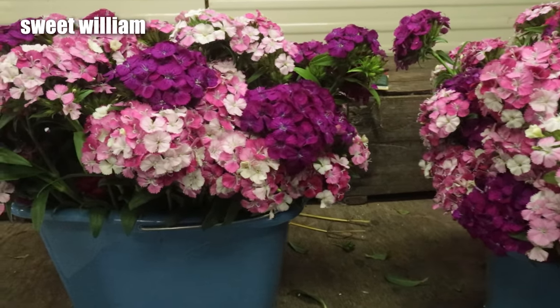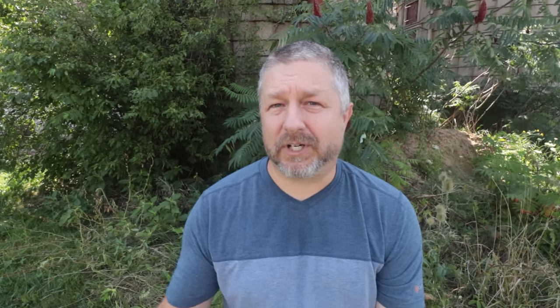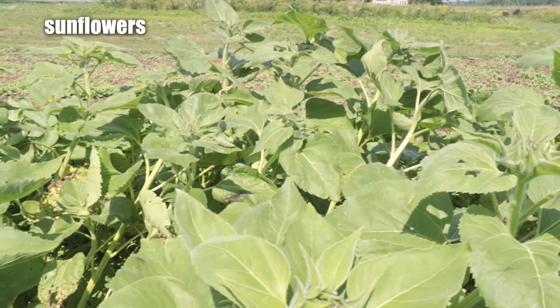We also grow sweet william. Sweet william is an excellent flower as well. We like sweet william because it lasts a really long time in a vase, which is very important when you are a flower farmer — you want your flowers to last a long time after a customer buys them. We also grow sunflowers and zinnias.